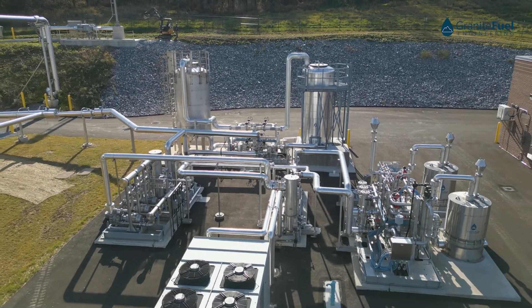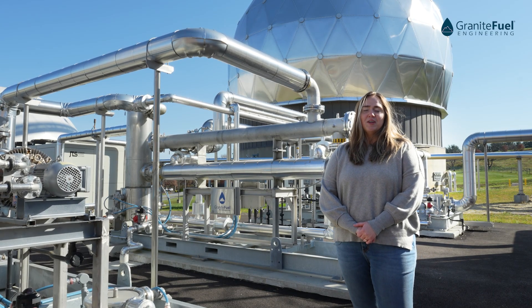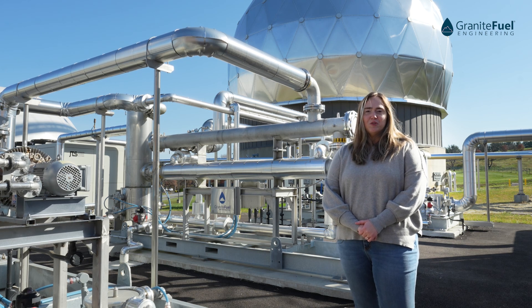Thanks so much for following along and learning more about Granite Fuel's processes and different technologies and how we convert biogas into a reusable fuel for CHP.